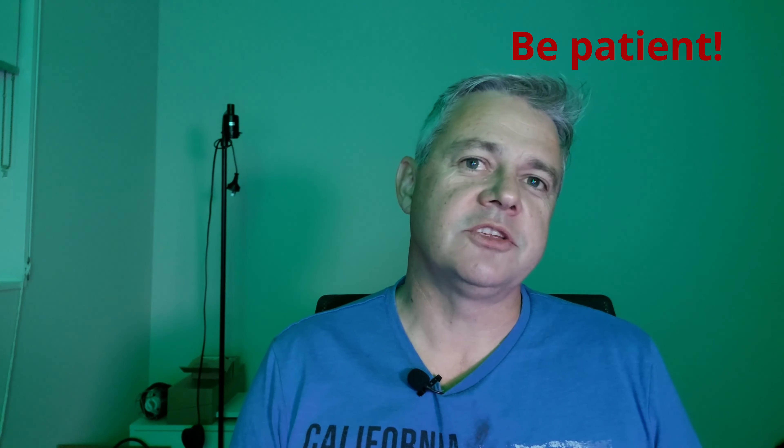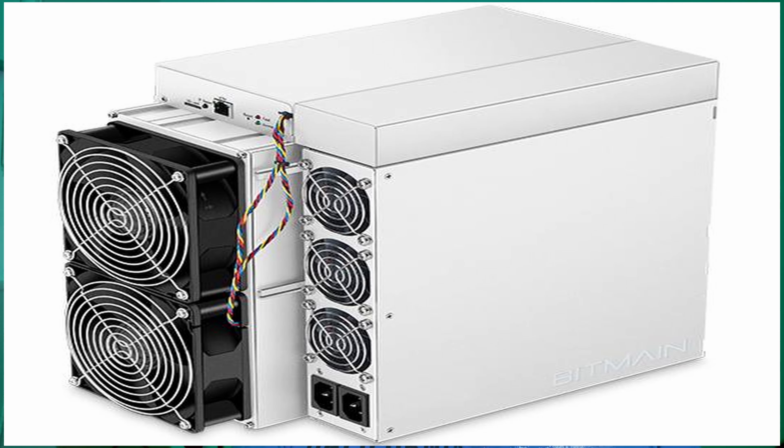Mine went and turned into a saga. I originally ordered the 122TH S19J Pro Plus three months ago. I reached out to Bitmain and they told me to be patient. I reached out again, they apologized, and it looks like the 122TH unit is no longer being made. So they offered to swap out the 122TH unit for the 120TH unit — I'm fine with that.